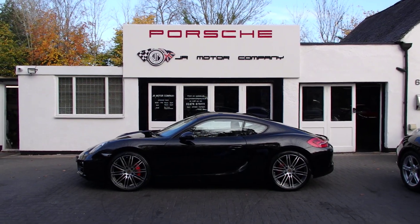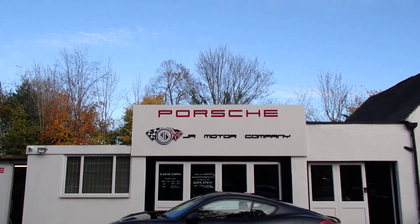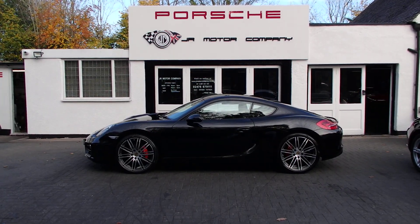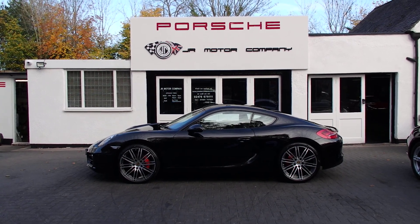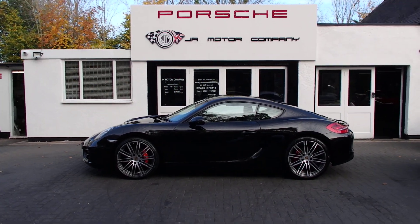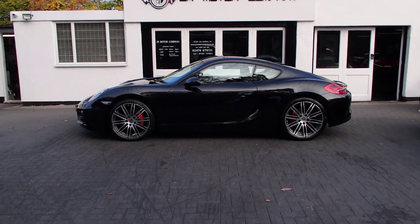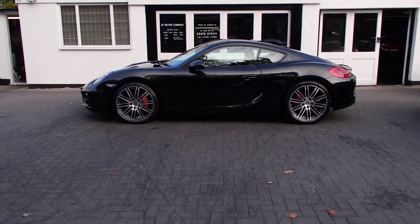Hi guys, Ian here. Welcome to a lovely sunny day and an absolute jaw-dropping Cayman 981 2.7 PDK in basalt black. What a stunning looking car that is. Let me show you a little bit around this.